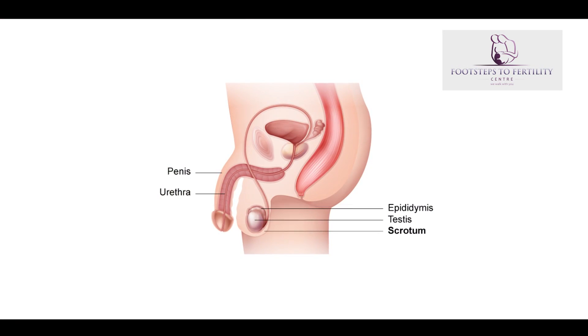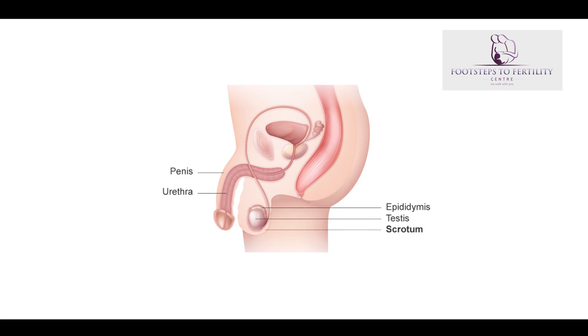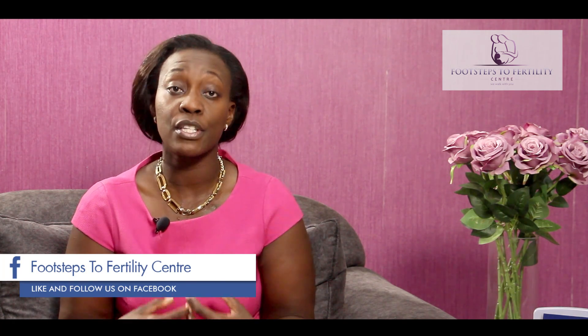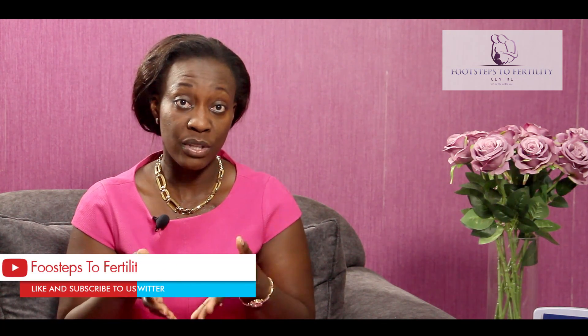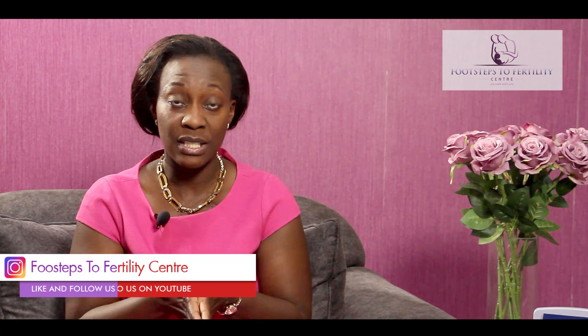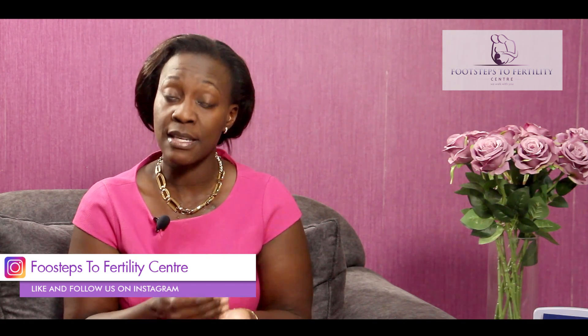Every man has two testis and they are positioned in the scrotal sac right before birth. During the uterine stage, when the baby is in the uterus, the formation of the testis occurs in the abdominal cavity of the baby. Just before birth they descend down and are held within the scrotum, and the canal that pushes them down closes so they can't keep going up and down — they must stay in the scrotal sac.